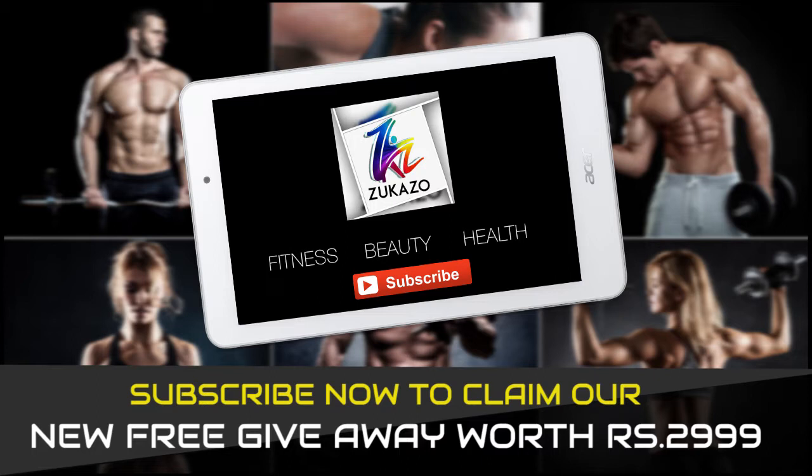Remember, subscription is free and we won't be contacting you regarding any product. Keep watching the video to know more about the giveaway. In your comments and feedback, we can tell that our series is really helping you with fitness. We have a lot of questions, especially from teenagers when it comes to mass gainers, so why don't we make an episode on mass gainers only for teenagers?